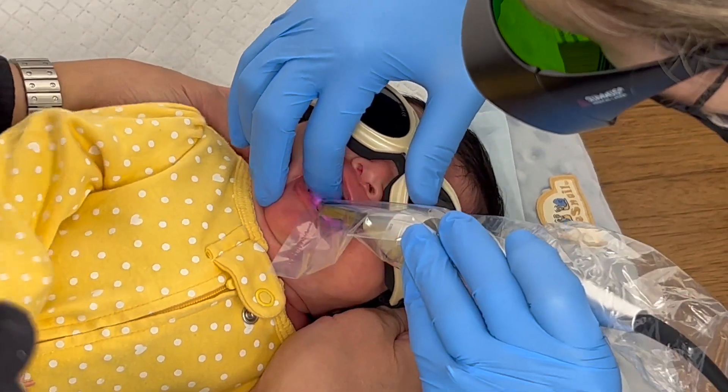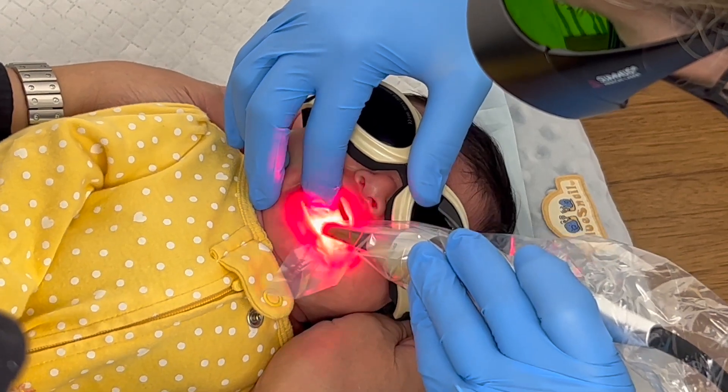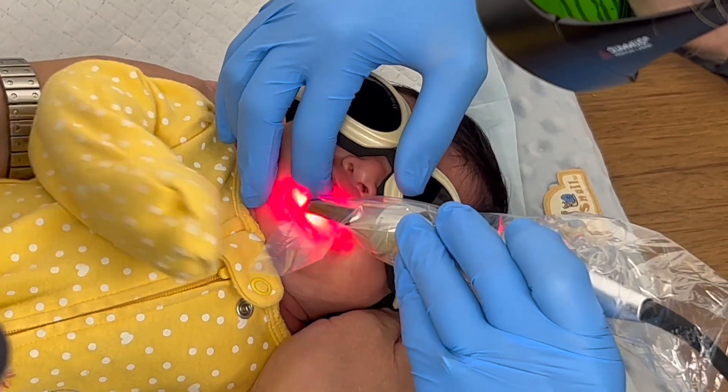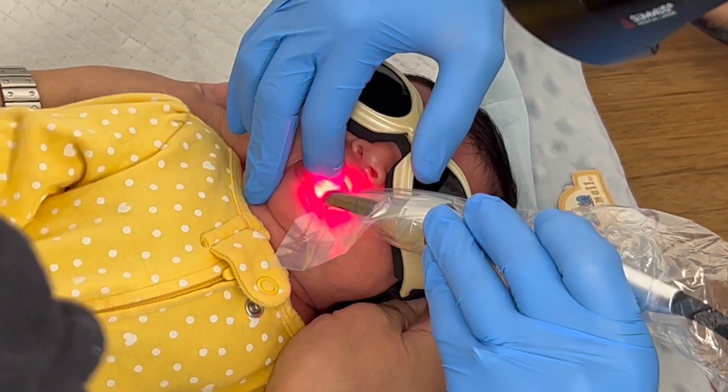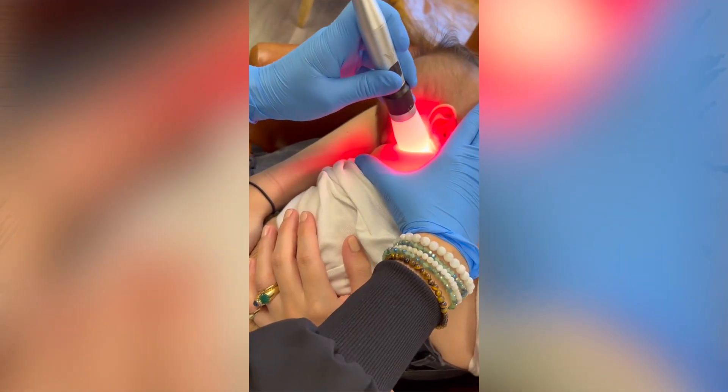PBM allows me to enhance tissue healing properties, reduce inflammation, and increase circulation inside and outside of the mouth to optimize movement patterns, flexibility, and comfort for both mother and baby.